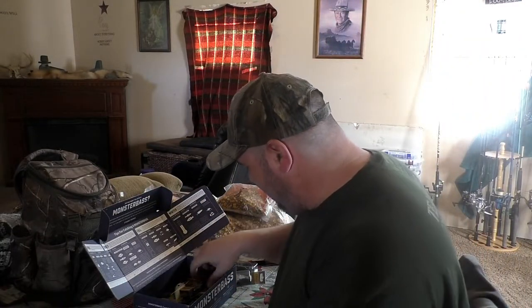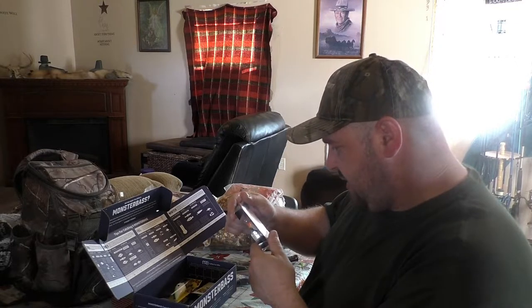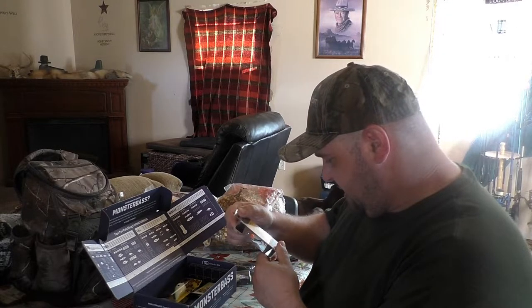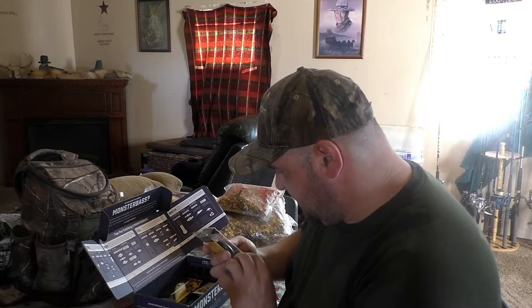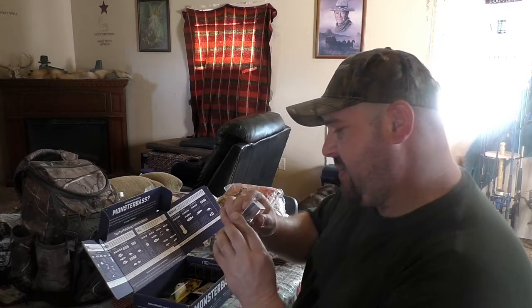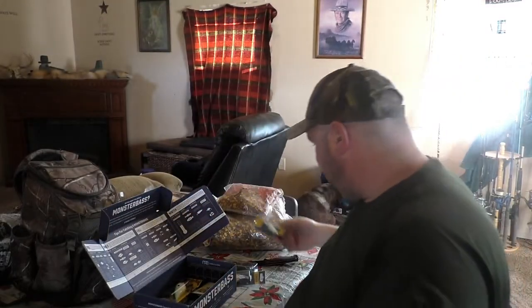All right, then we got Bagley — looks like we got another square bill here. This is the Shallow Sunny B5. Doesn't say the depth on it but it says it's shallow — oh, it says three to four feet on top. There's that one.